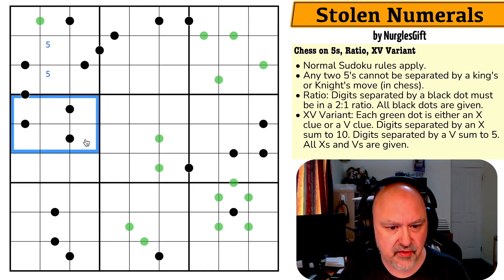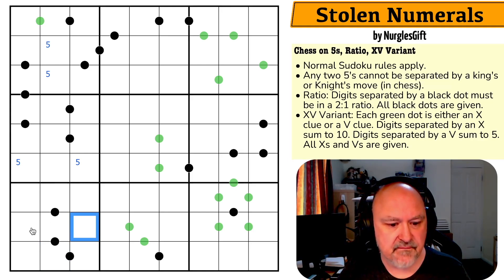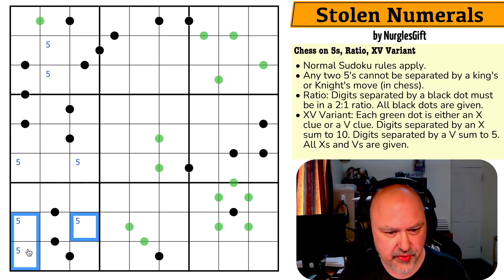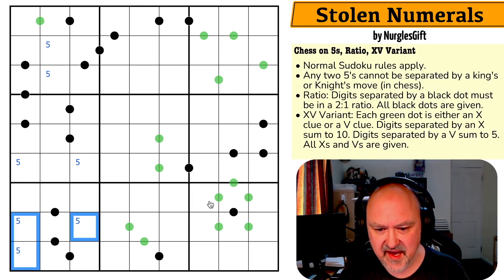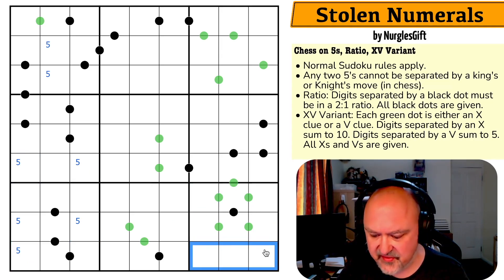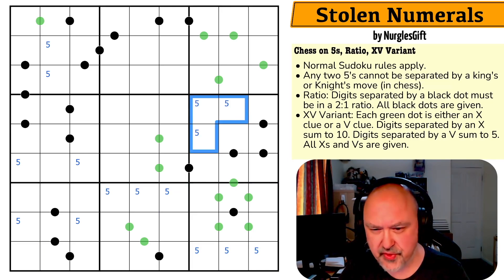None of that is possible, so I can never put five on any dot. Five is in one of those two — can't put five on a dot, can't put five here because five is looking down. Five is in one of those two. Five can't be in here. Five is in one of those three because these two cells see certain squares by Sudoku and others by knight's move, so it's in one of these three.